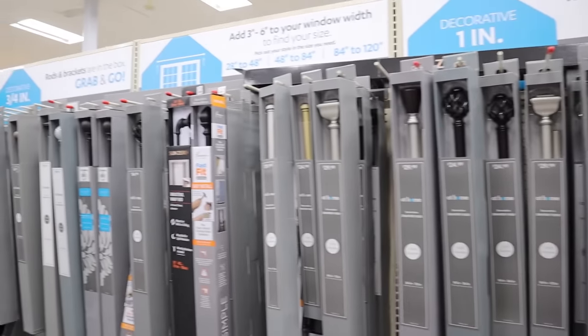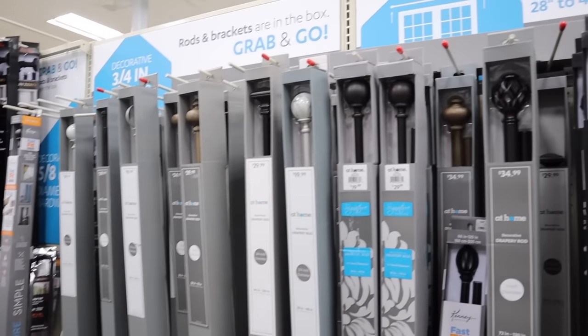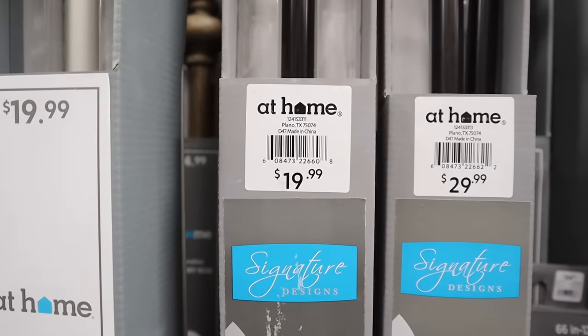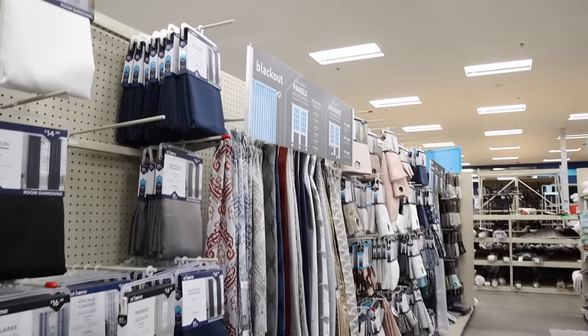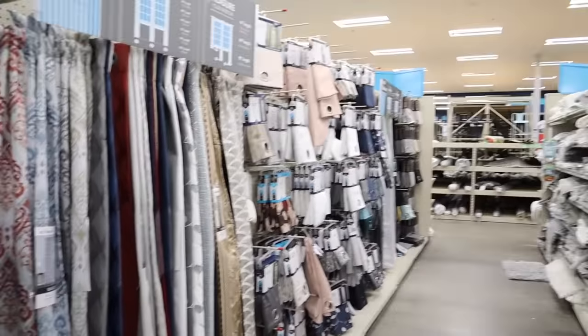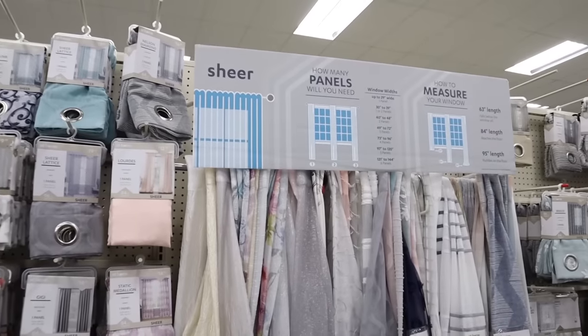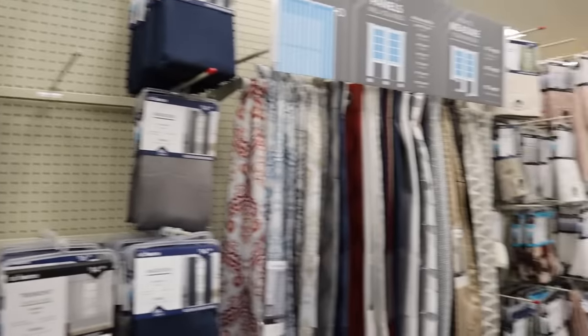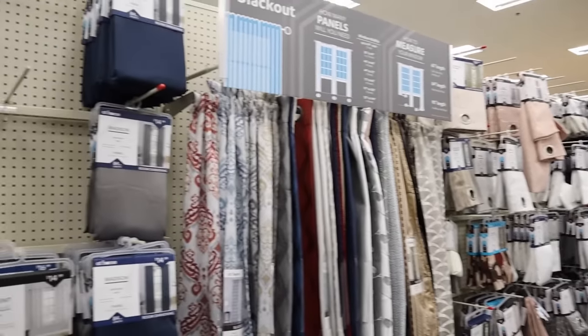We are going to be putting curtains and curtain rods in our new apartment because we have a lot of awesome windows and they'll look nice — strictly for decorative purposes. They have a really really good selection, and this is another place where At Home has a leg up on a store like Home Goods. They have a lot of each curtain rod, you can rely on them having enough options, and if you can't find it, you can order it on their website. They also have a massive shade and curtain selection — broken up by sheerness, patterned ones, thicker ones, and blackout curtains.